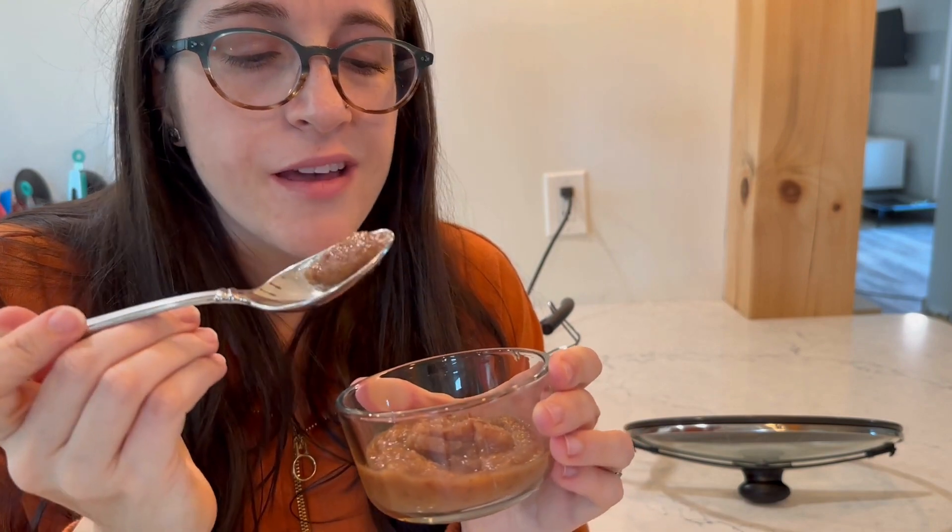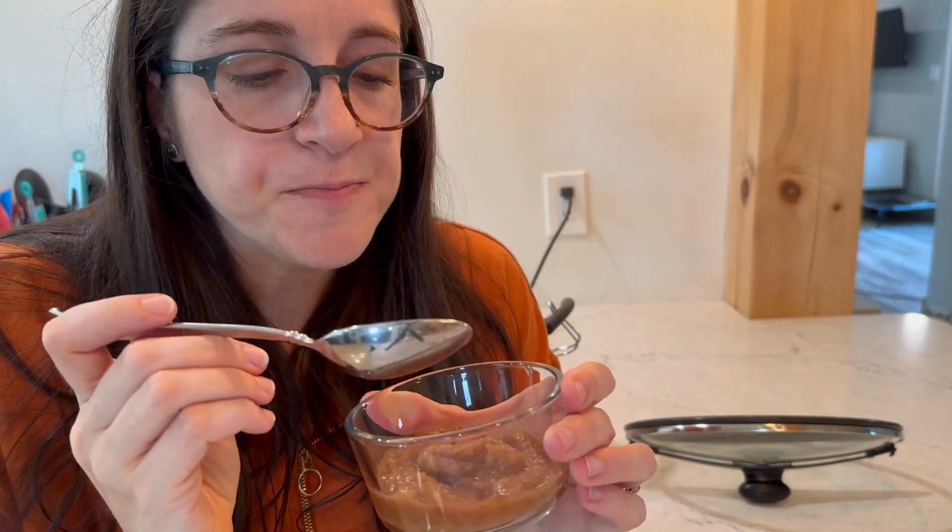Depending on your taste, you could add a little bit more regular sugar or brown sugar — I think it's sweet enough as is though. You could also add more cinnamon if you really like that. If you really want it to taste like apple pie, you could add some ginger and nutmeg to it as well. But my kids really just like the simple flavor of the brown sugar and the cinnamon.